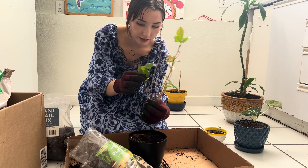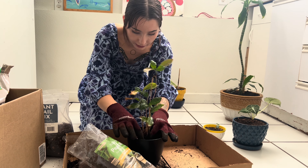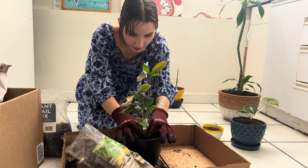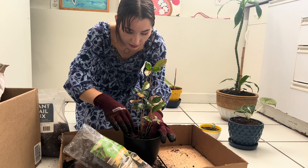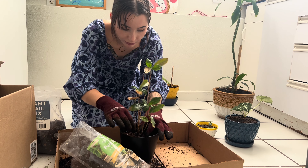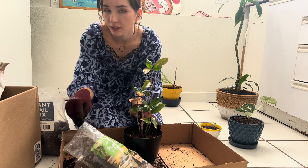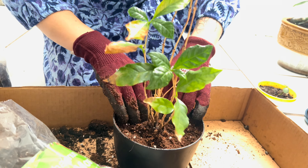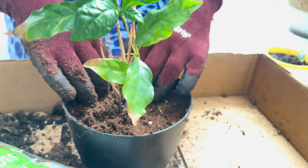So some of these leaves look bad — I'm gonna rip those off after I'm done. After repotting it should look perky and up, you know, like how they're supposed to, not sad and droopy. Some of them have brown on the tips and I don't want that so I'm going to get rid of those.